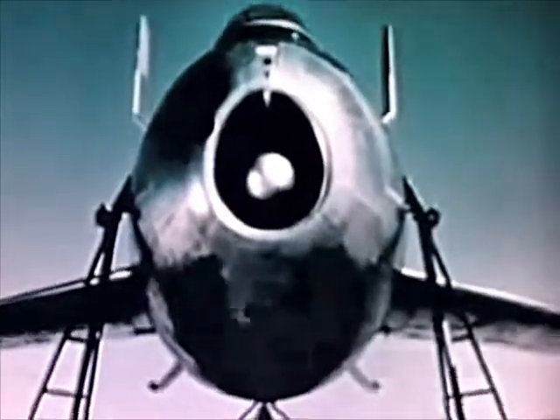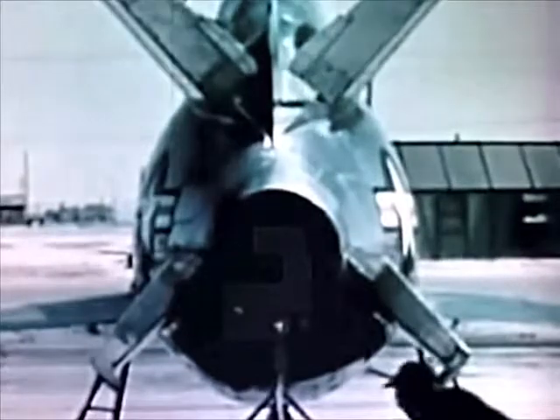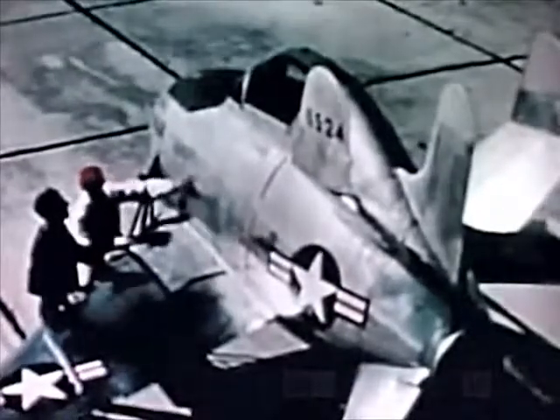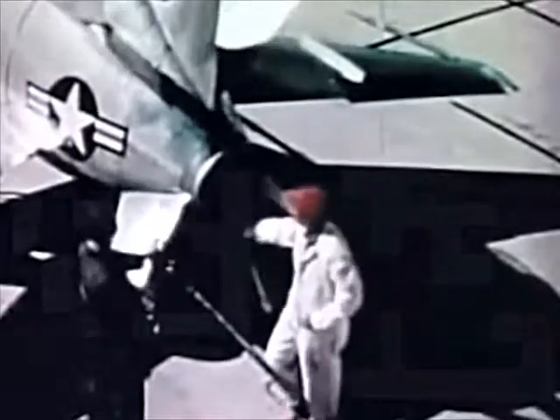First, we note a single Westinghouse J-34 jet engine, forming an axis around which the plane is literally wrapped for maximum compactness of design. Despite severe space limitations, sufficient armament is provided to give the tiny plane a firepower approaching that of large conventional fighters. A tail structure with an unconventional X configuration has been tentatively installed to avoid the necessity of folding the tail before enclosure in the parent plane.